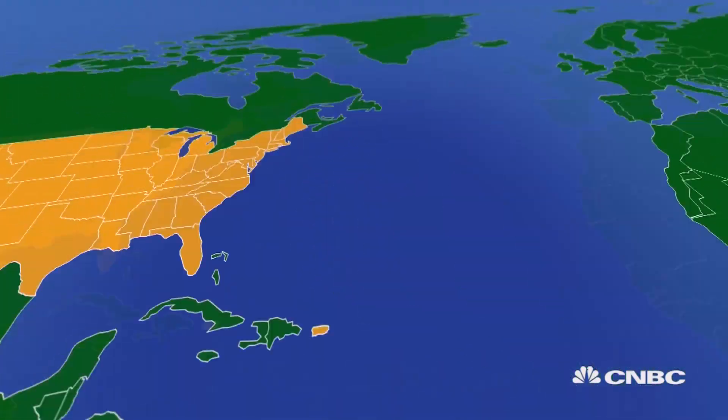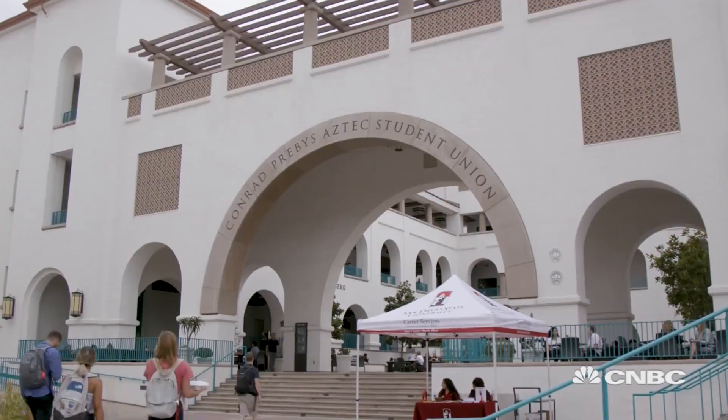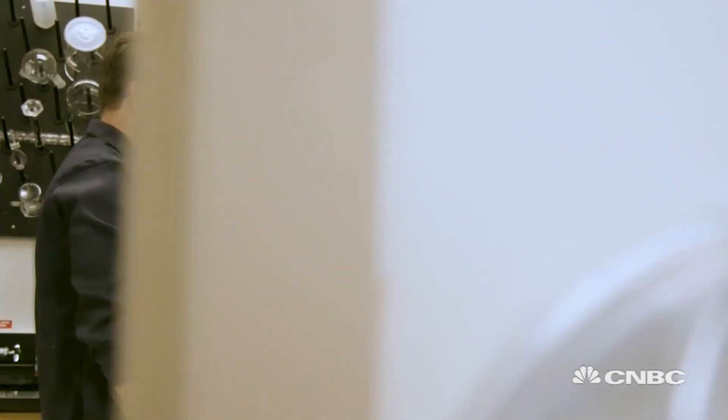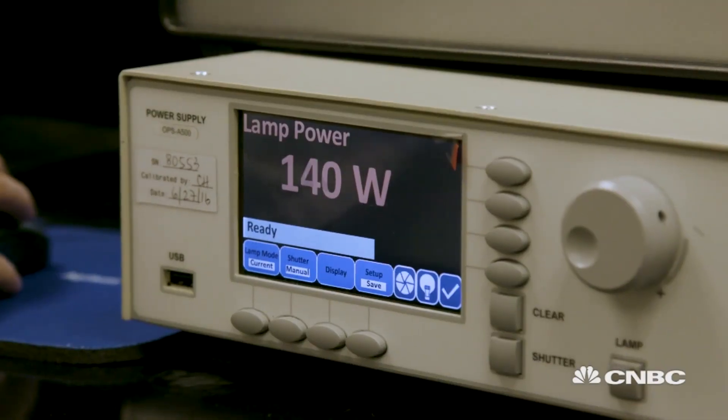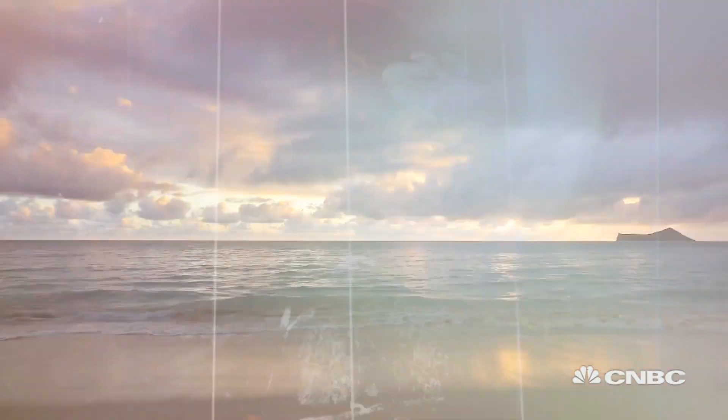Albert Einstein once said: look deep into nature and then you'll understand everything better. We traveled to San Diego to see how a team of researchers are taking inspiration from plants to make humans greener too. Anyone wanting to produce hydrogen with no emissions and no external electricity could be said to have their head in the clouds — however, it might now be on the horizon. Nature found its own way to collect sunlight and also convert sunlight, water, and carbon dioxide into useful substances. So we want to learn from nature and mimic what nature does to convert not-so-useful chemicals into useful chemicals, such as converting water into hydrogen as a fuel.